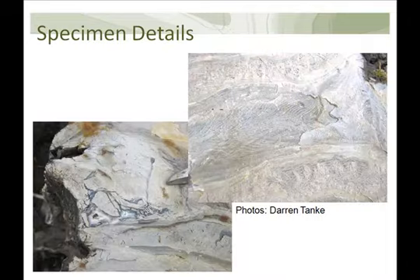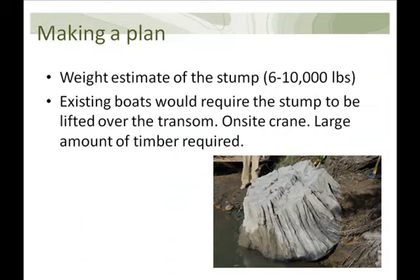Small-scale details have been preserved quite well, and because of the natural bleaching effect from exposure, the rings are visible and there are nice pockets of agate, so this specimen has high display quality value. Based on our field assessment, we estimated the weight of the stump at somewhere between 6,000 and 10,000 pounds. Moving it overland was considered but the steep terrain posed excessive risk to both crew and specimen. Lifting it into a boat over the transom would require an excessive amount of timber and an on-site crane, so it was decided instead to use that timber to build a dedicated craft.